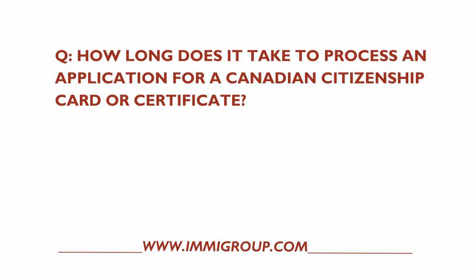Here's another IMA Group Network Canadian Citizenship FAQ. How long does it take to process an application for a Canadian citizenship card or certificate?